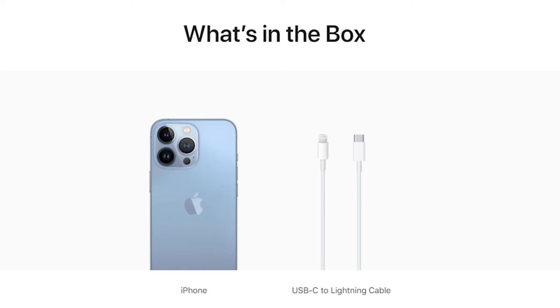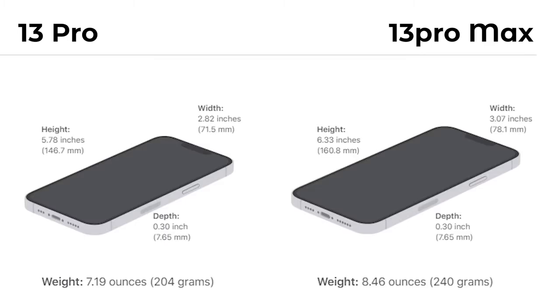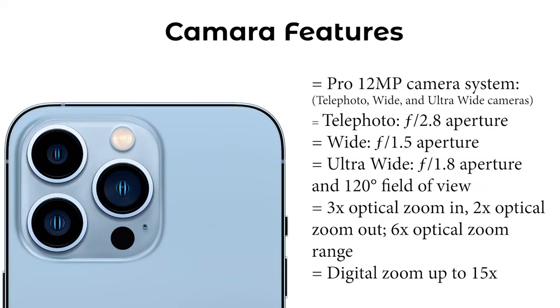So what's inside the box? You will find the iPhone and the new Lightning cable — nothing else is included. You can customize the storage capacity. The weight is a little bit different: 204 grams versus 240 grams, which is around a 36-gram difference between the iPhone 13 Pro and Pro Max.